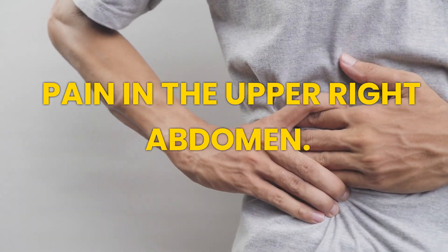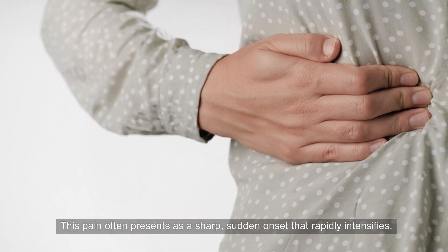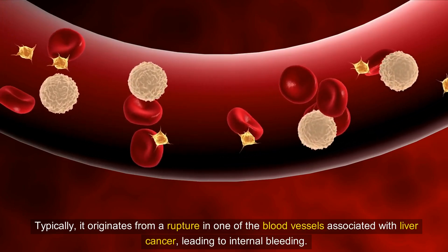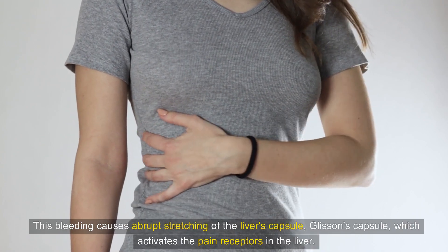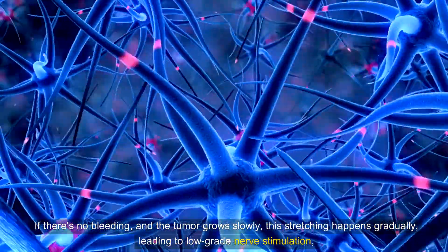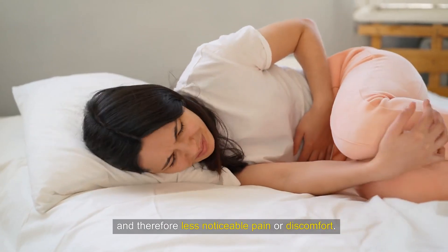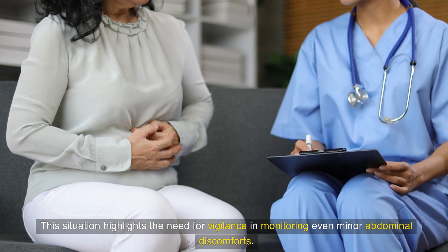Situation 3: Pain in the Upper Right Abdomen. Liver cancer can induce pain in the upper right quadrant of the abdomen. This pain often presents as a sharp, sudden onset that rapidly intensifies. Typically, it originates from a rupture in one of the blood vessels associated with liver cancer, leading to internal bleeding. This bleeding causes abrupt stretching of the liver's capsule — Glisson's capsule — which activates the pain receptors in the liver. If there's no bleeding and the tumor grows slowly, this stretching happens gradually, leading to low-grade nerve stimulation and therefore less noticeable pain or discomfort. This situation highlights the need for vigilance in monitoring even minor abdominal discomforts.